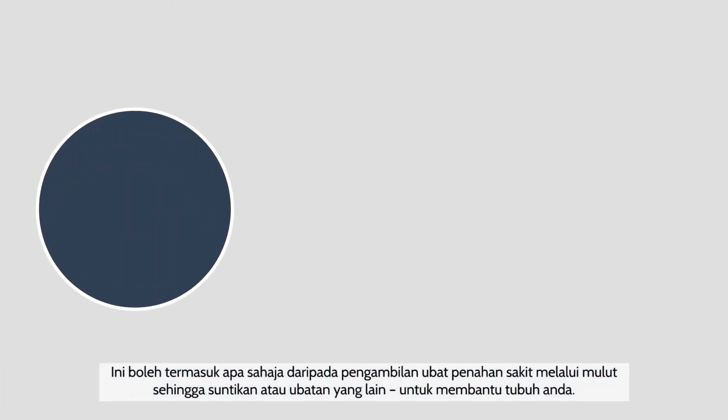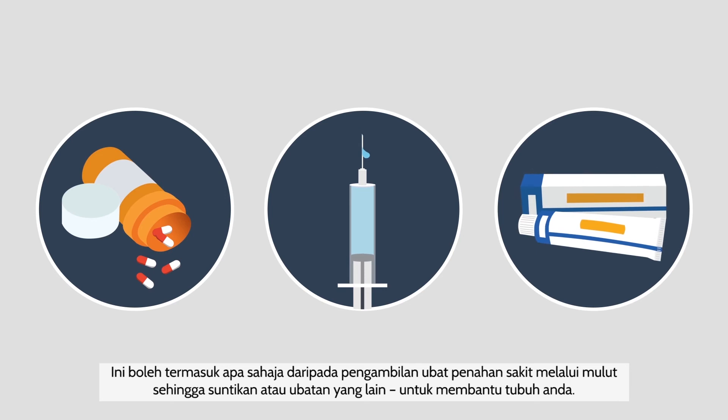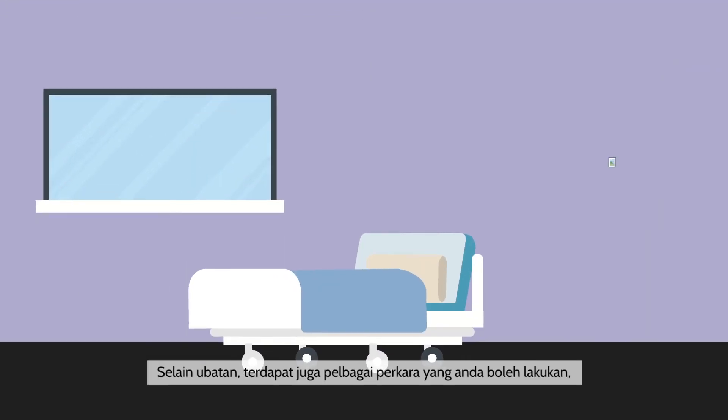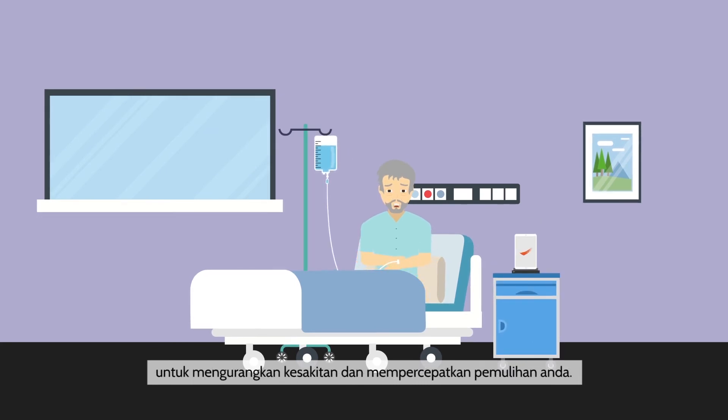This could be anything from oral painkillers to injections or other forms of medication to help your body. Beyond medication, there are various things you can do to lessen your pain and speed up your recovery.